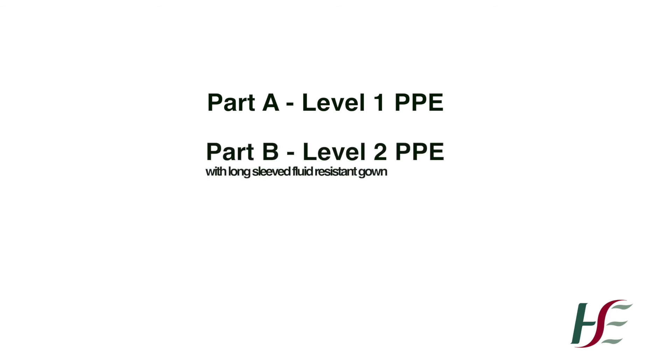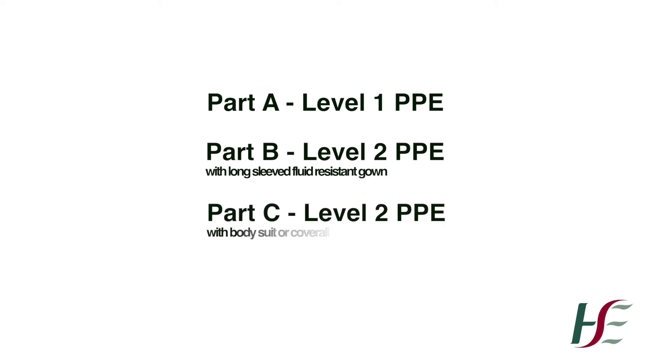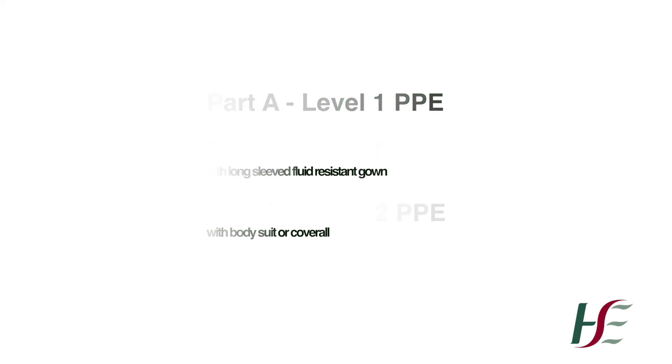This training video will be divided into three parts. Part A will cover Level 1 PPE. Part B will cover Level 2 PPE using the long-sleeved, fluid-resistant gown. And Part C will cover Level 2 PPE using the bodysuit or coverall.